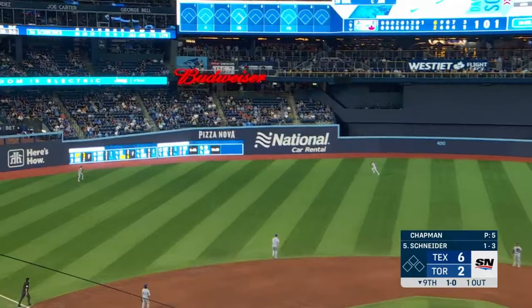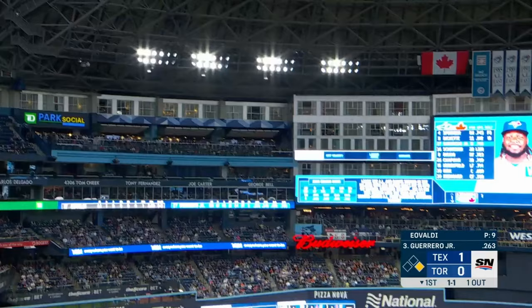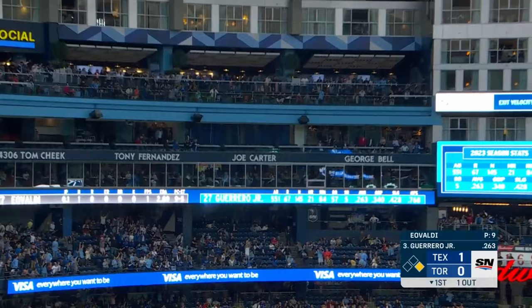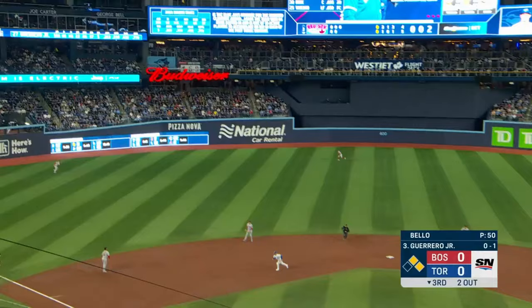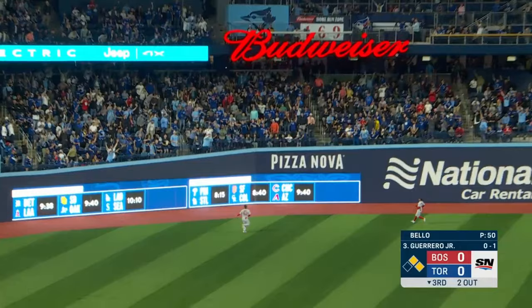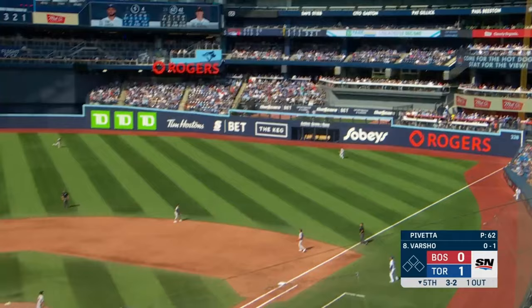And a fly ball to left — do you believe it? And a fastball hit to deep left field — he got it! Laddie with a fly ball to left — it's carrying — and it is gone!